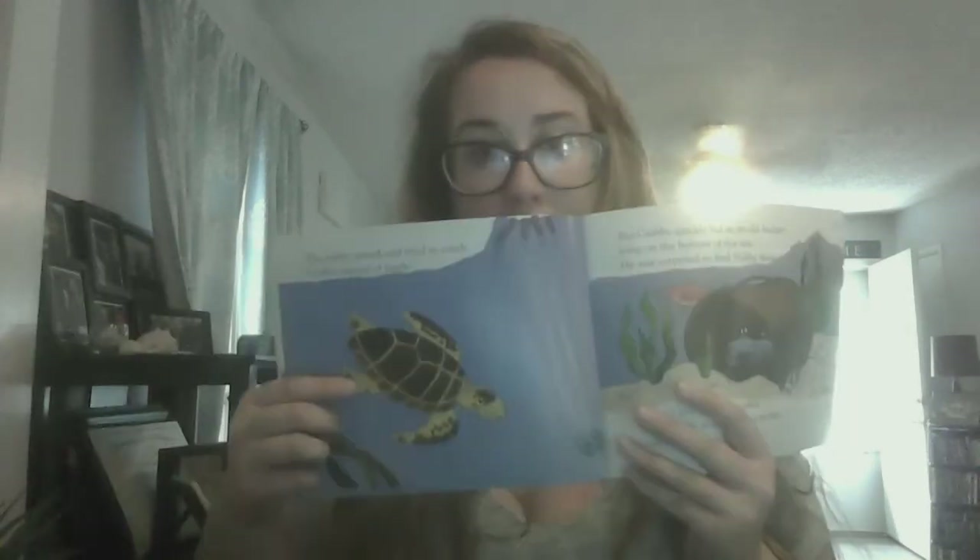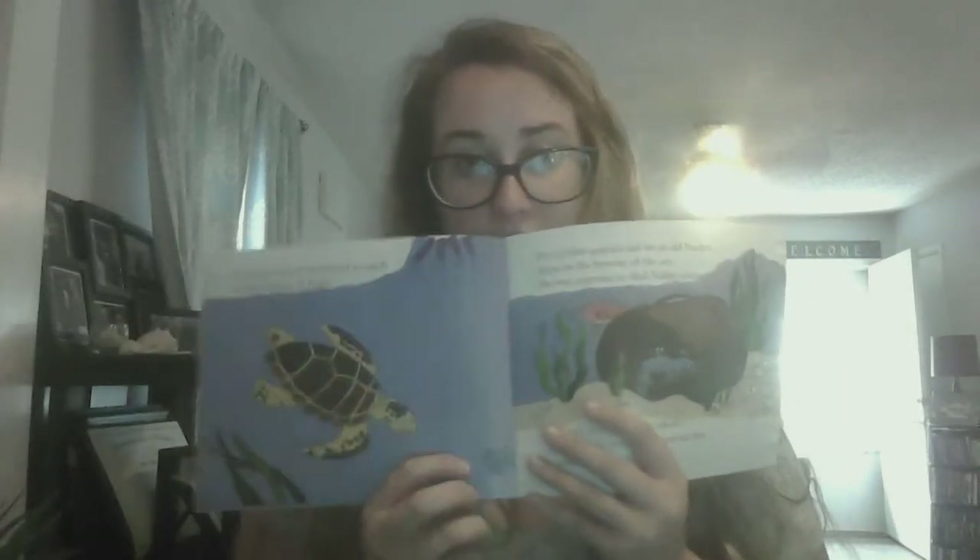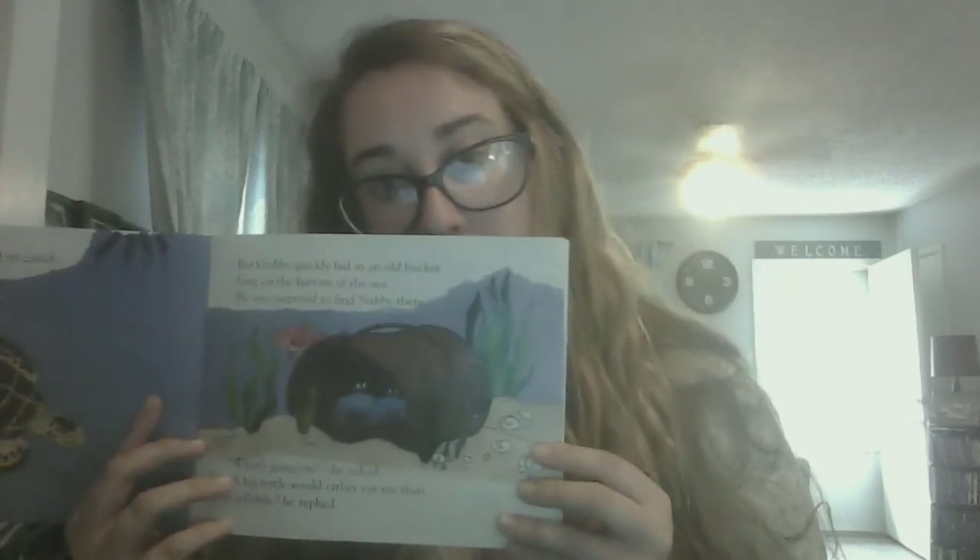"What's going on?" she asked. "A big turtle would rather eat me than a jellyfish," he replied. We see our turtle going after our little crab, but he's hiding in this old bucket.